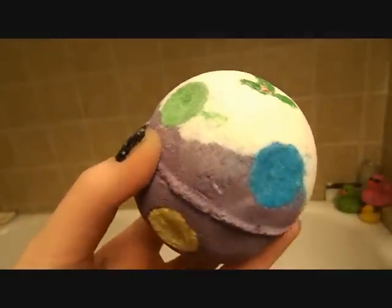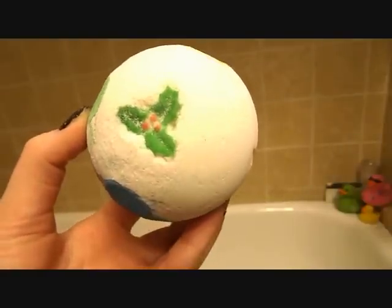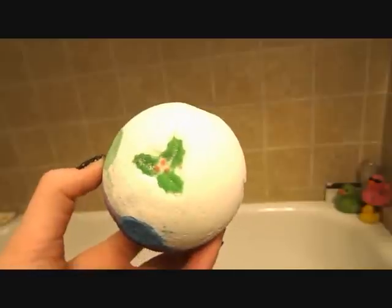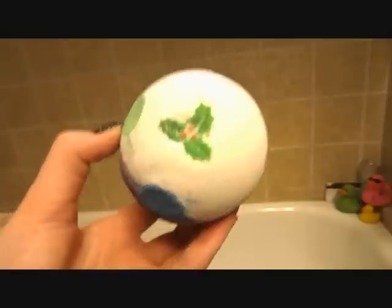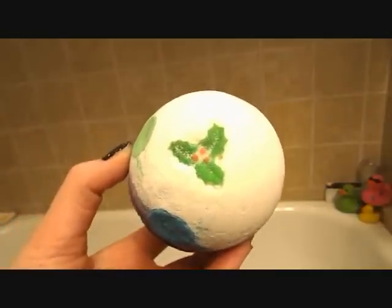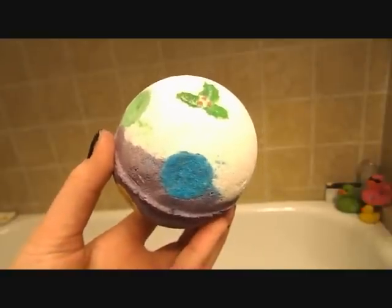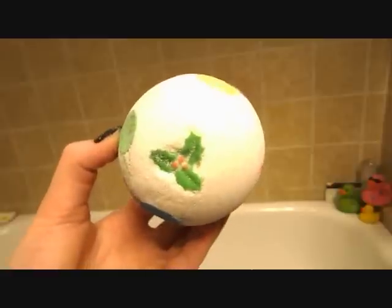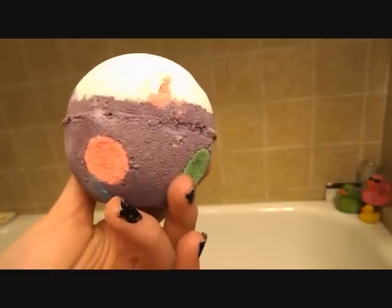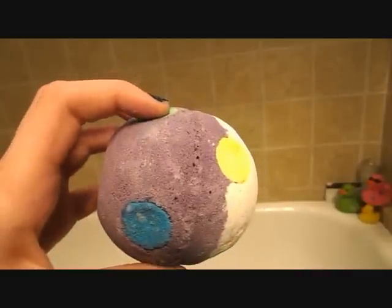First thing is a bath bomb called the Luxury Lush Pud. Lush came out with this for the first time this year — they did have a little Lush Pud that was smaller with a different scent. The similarities are the name and the white part with the little holly or mistletoe. This smells like the Twilight bath bomb from Lush — if you don't have this one, use the Twilight bath bomb. It smells like lavender and vanilla. I know it's not very citrusy and would probably make you want to fall asleep, but the colors really reminded me of New Year's Eve.